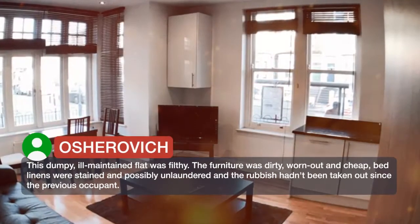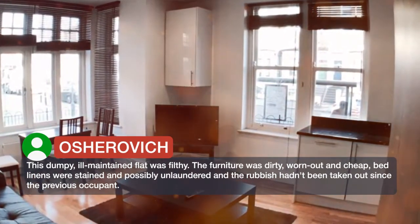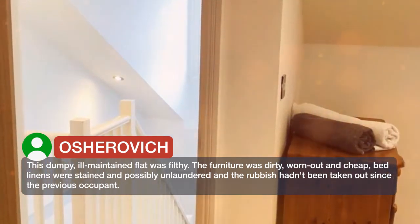This dumpy, ill-maintained flat was filthy. The furniture was dirty, worn out and cheap. Bed linens were stained and possibly unlaundered, and the rubbish hadn't been taken out since the previous occupant.